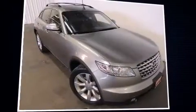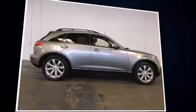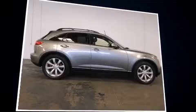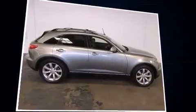Outstanding design defines the 2003 Infiniti FX35. A 3.5-liter V6 engine pairs with a sophisticated 5-speed automatic transmission, and for added security, dynamic stability control supplements the drivetrain.